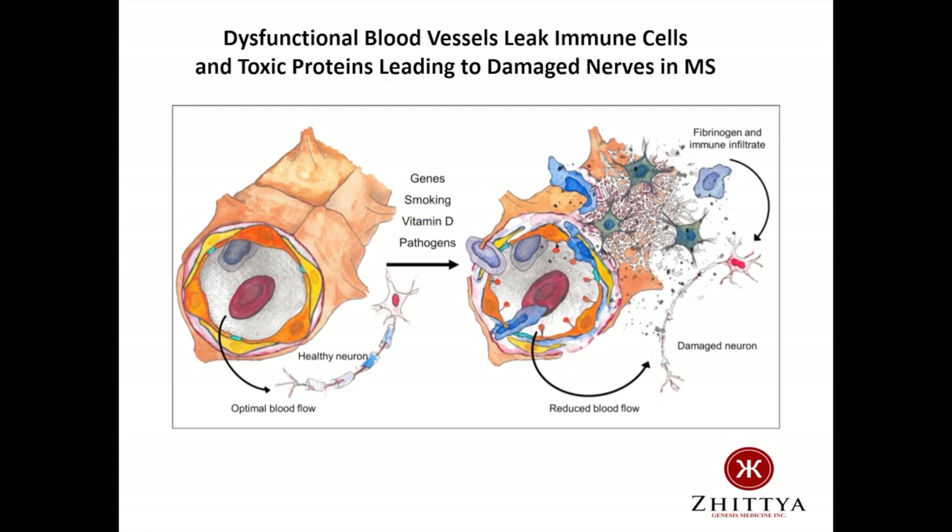So we believe an agent such as FGF1, which can heal these blood vessels or generate replacement blood vessels, could potentially reverse this process and get at what we believe is the root cause of multiple sclerosis.